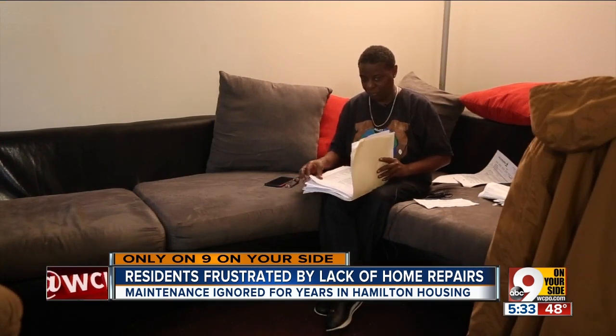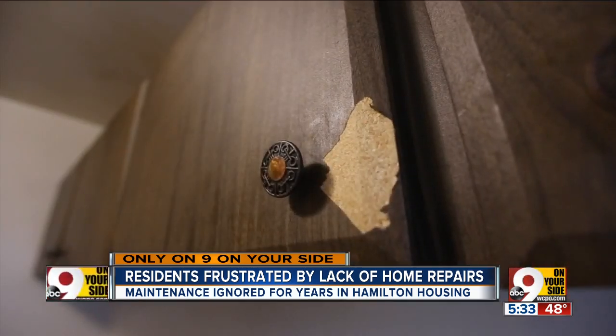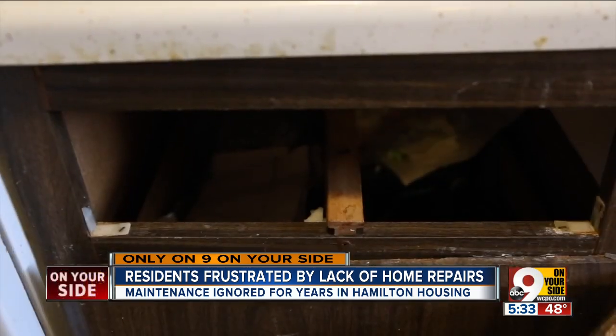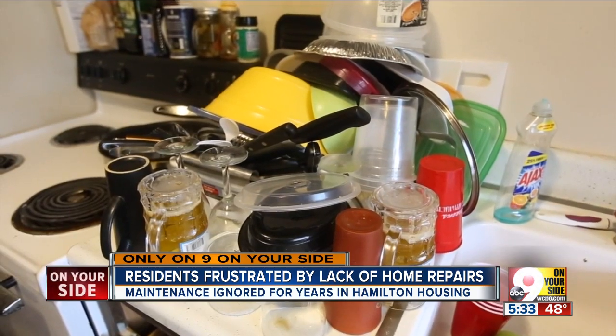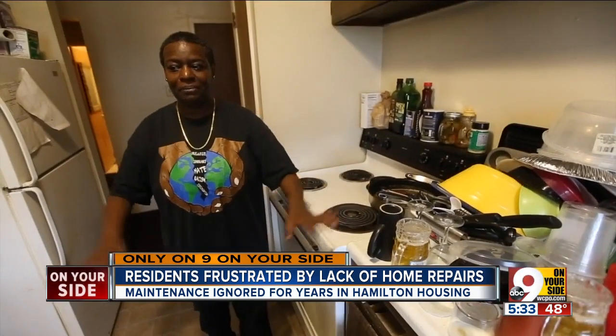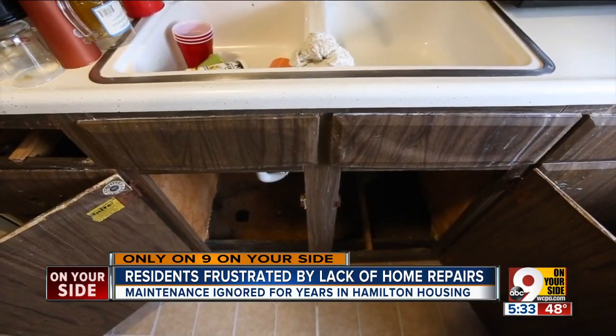In 2016, Jones put her rent in escrow because of these ongoing problems. A judge ruled the landlord had to make repairs. Two years later, she's still waiting on those fixes. She keeps her kitchen supplies on the counter out of fear of storing them in mold. "I have to live with this stuff out all the time, and it's not something that I want to have company coming around."